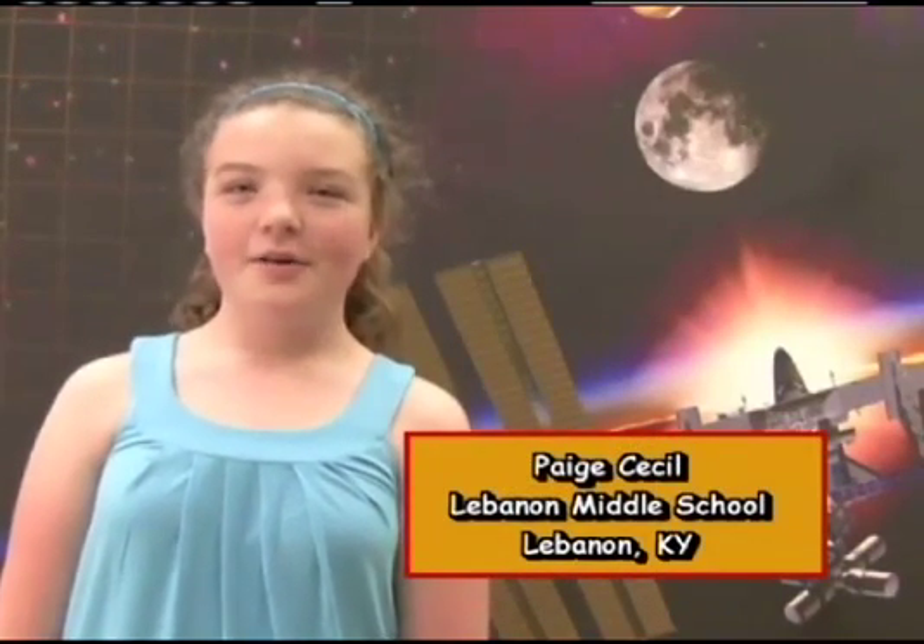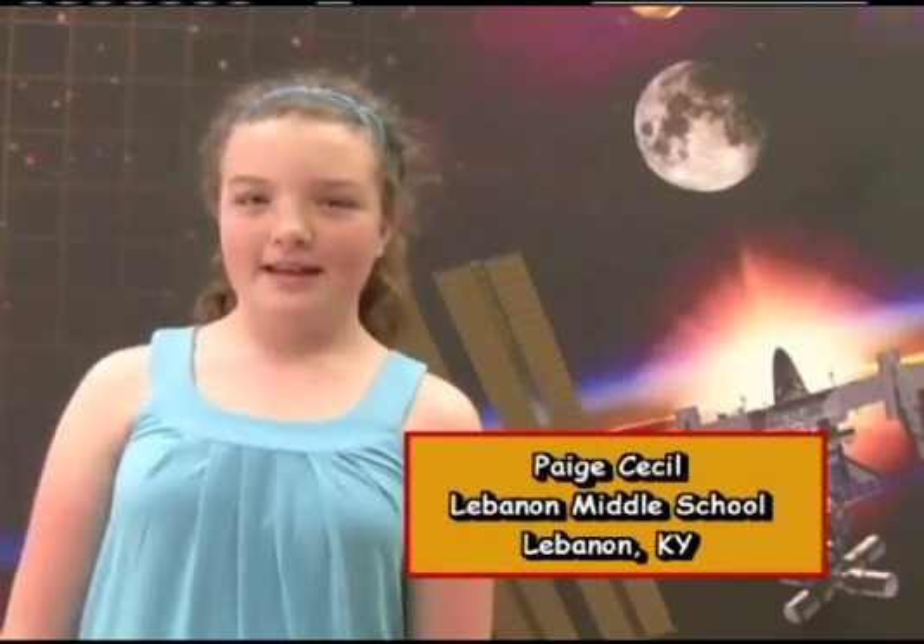My name is Paige, and I go to Lebdy Middle School in Lebdy, Kentucky. My question is, what does it feel like after being on the space station when you come back to Earth?